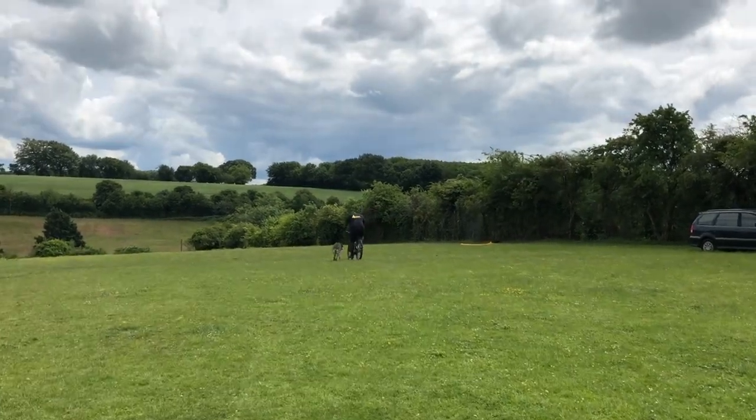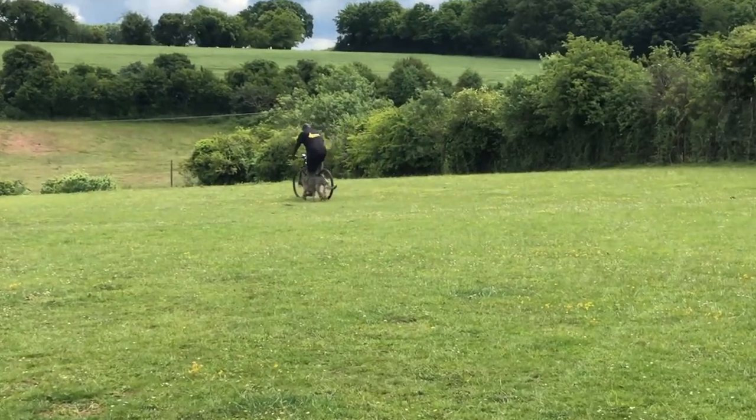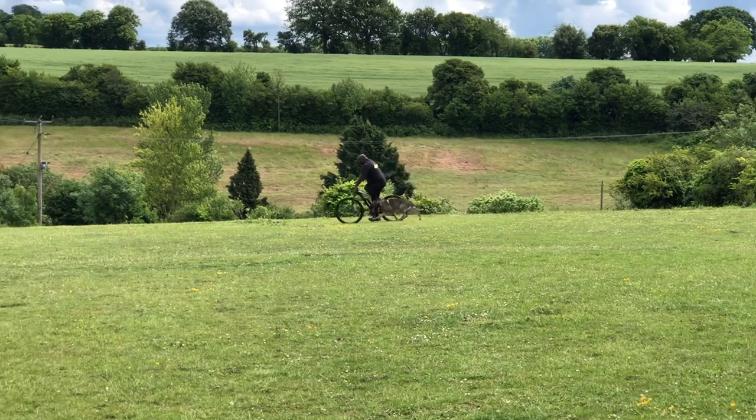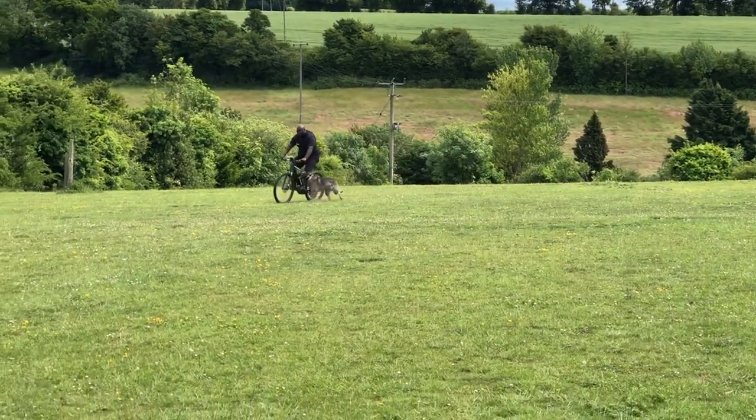As many of you will concur, keeping my sexy African body in tip-top condition is an absolute priority. Here we have Cassius working in FUS, which is heel, even though I'm on a bike.